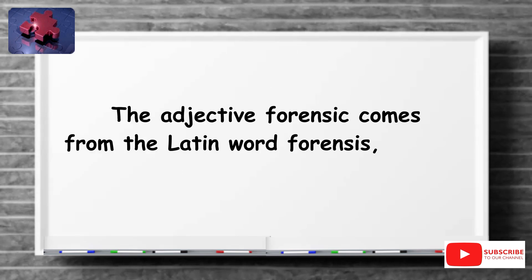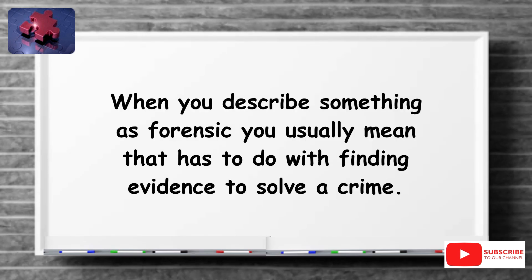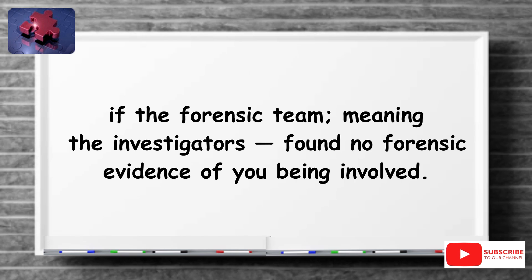The adjective forensic comes from the Latin word forensis, meaning in open court or public. When you describe something as forensic, you usually mean that it has to do with finding evidence to solve a crime. It could also mean that it has to do with the courts or legal system. You could have a forensic advantage — meaning a court advantage — if the forensic team, meaning the investigators, found no forensic evidence of you being involved.